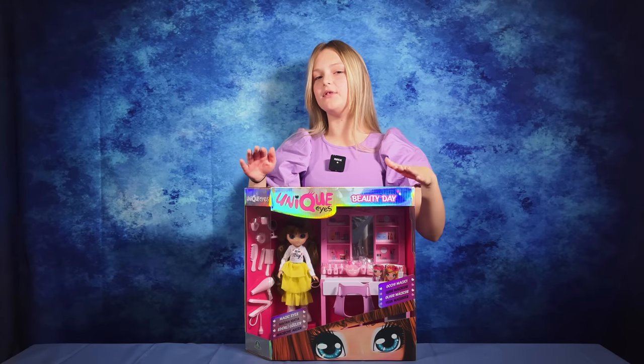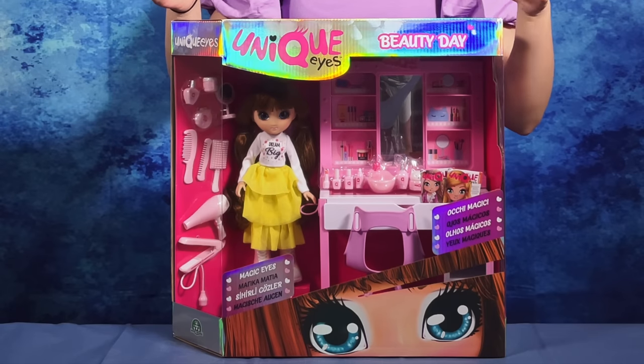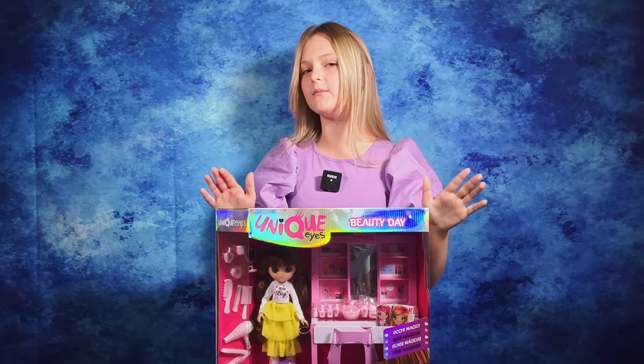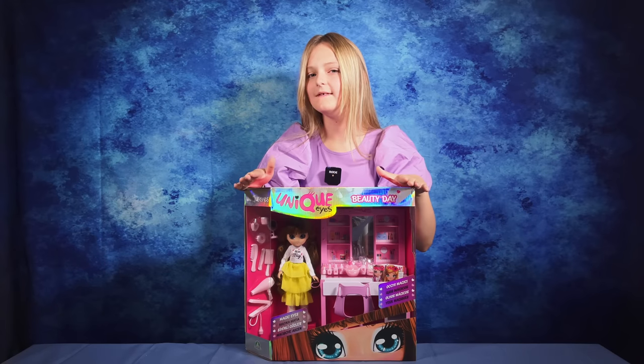Hey guys, today I have a set from Unique Eyes. This is the beauty day set including Sophia. She is getting all glamorous because today is a special day for her. Let's see what's inside.